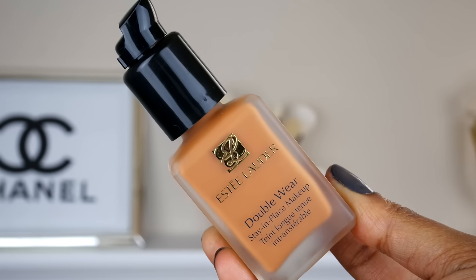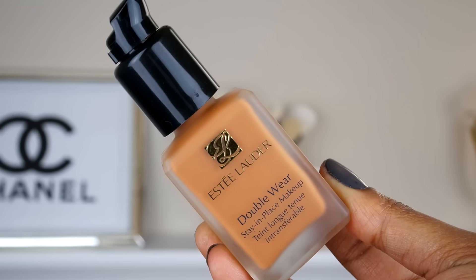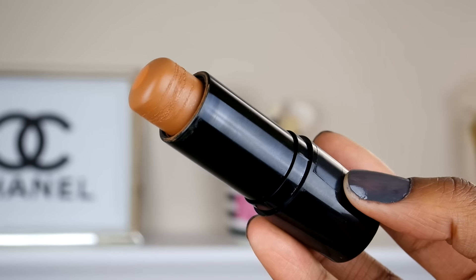For my foundation this entire week, I'll be using these two. The first one is my Estee Lauder Double Wear Foundation — this has been one of my favorite foundations in my whole entire collection. For my next foundation, I'll be using the Maybelline Fit Me Foundation Stick. I use this when I'm in a hurry — I quickly put it on my face and blend it out with a brush. They're easy to apply. I will be switching these two out and using them for the entire week.